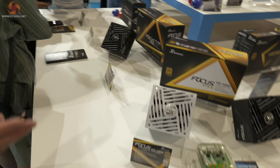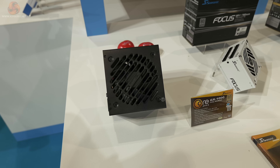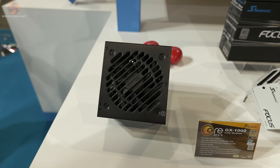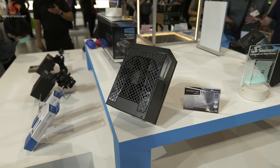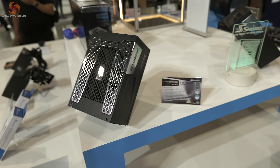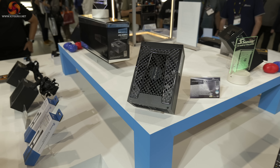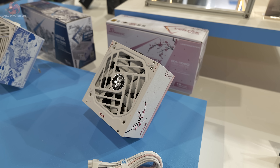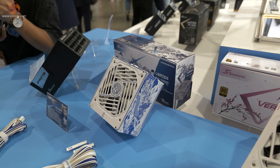We have more Focus models on display. Core is a relatively budget line from Seasonic, but of course we expect it to be made to Seasonic's usual high standards. We are familiar with the Prime TX1600 — we've reviewed it and it did very well. But we have other Primes we haven't previously seen. This is the Sakura version, which I believe Alan has already reviewed, and next to that we have a special China edition.